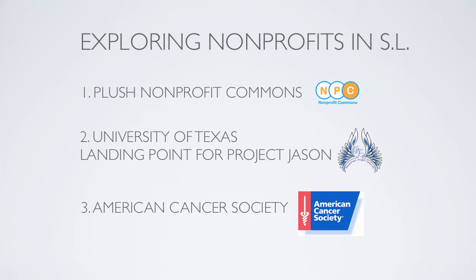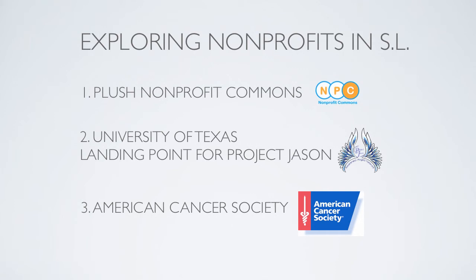So, as you can see, the virtual space of Second Life has a real impact on the success of nonprofit organizations. It allows nonprofits to spread their word cheaply and it creates opportunities for them to generate revenue. This has been a look at Second Life Nonprofit Marketing by Team Kangaroo.